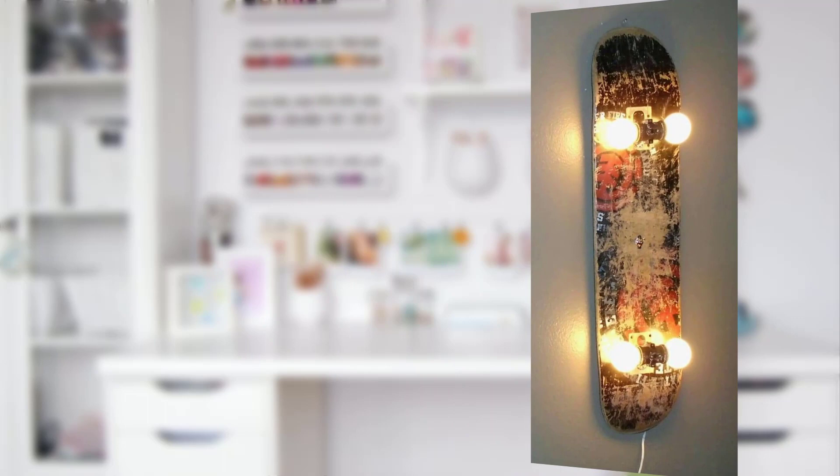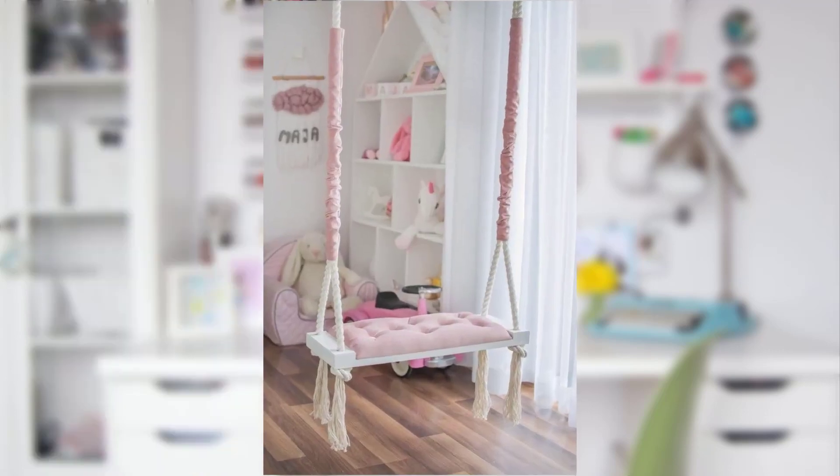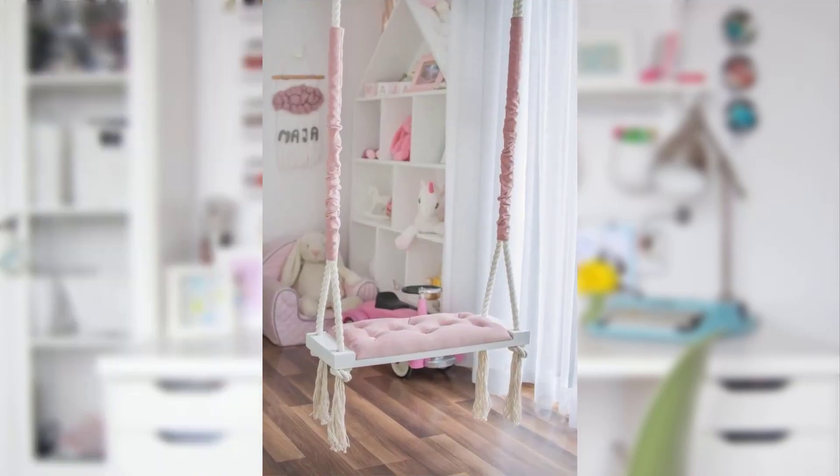Point number six: wonderful wall art. Walls are like blank canvases waiting to be adorned with creativity. Consider a chalkboard wall where your child can freely express themselves. Point number seven: hang their masterpieces using fun-shaped frames to showcase their artistic journey.